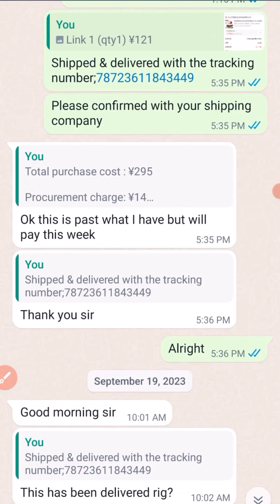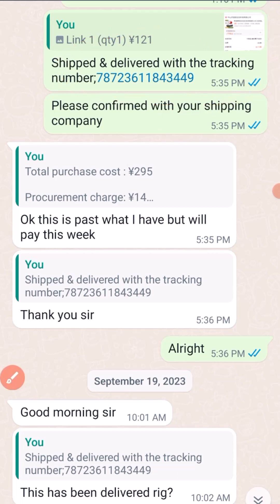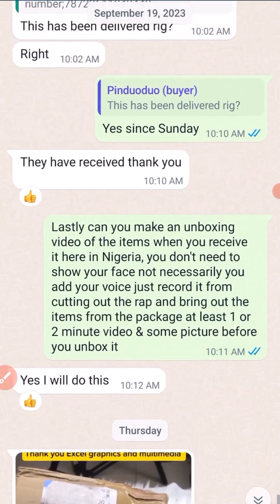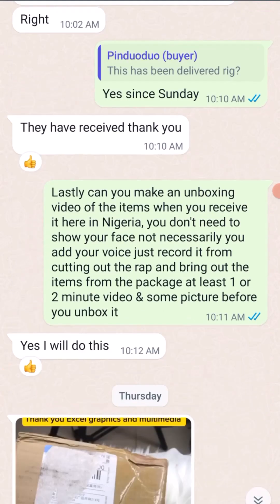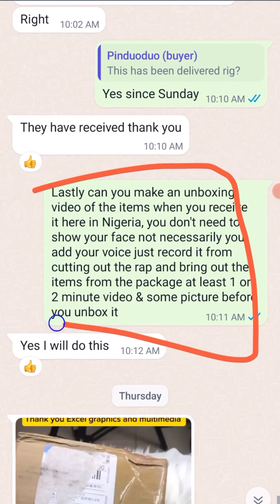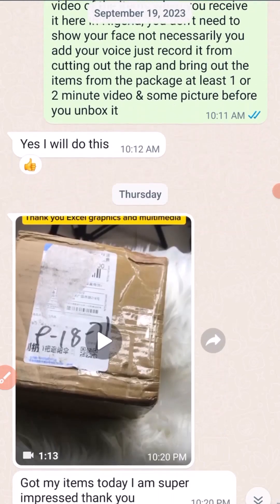After payment was made into my account, we purchased the item. After two days, we issued a tracking number. It then became the client's responsibility to contact the shipping company for proper tracking. This item took about one week before it arrived in Nigeria. After confirming they received it from the shipping company, I messaged her.